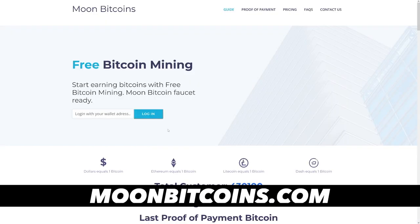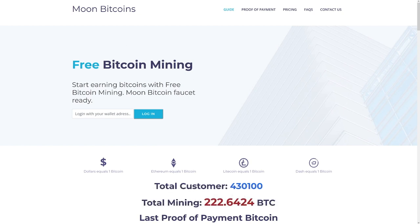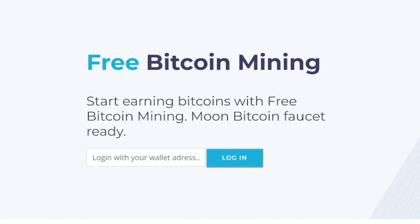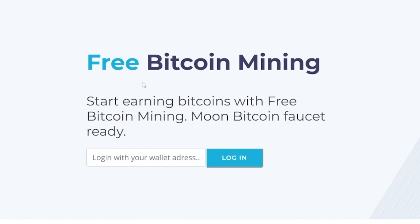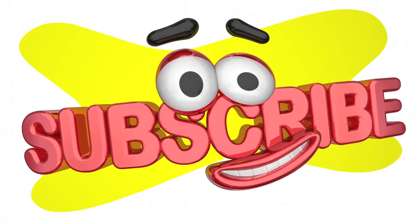Before we switch from the mining section, I want to show you moonbitcoins.com — this is maybe the most simplest one. This requires you to just log in with your wallet address inside of here, click on the login button, and then it's going to start mining. Of course, it is on a cloud as well.